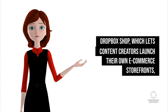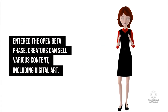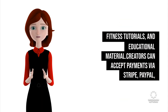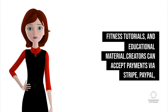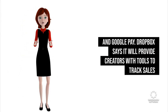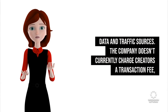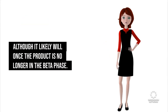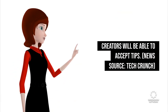Dropbox Shop, which lets content creators launch their own e-commerce storefronts, entered the open beta phase. Creators can sell various content including digital art, fitness tutorials, and educational material. Creators can accept payments via Stripe, PayPal, and Google Pay. Dropbox says it will provide creators with tools to track sales data and traffic sources. The company doesn't currently charge creators a transaction fee, although it likely will once the product is no longer in the beta phase. Creators will also be able to accept tips. News source: TechCrunch.